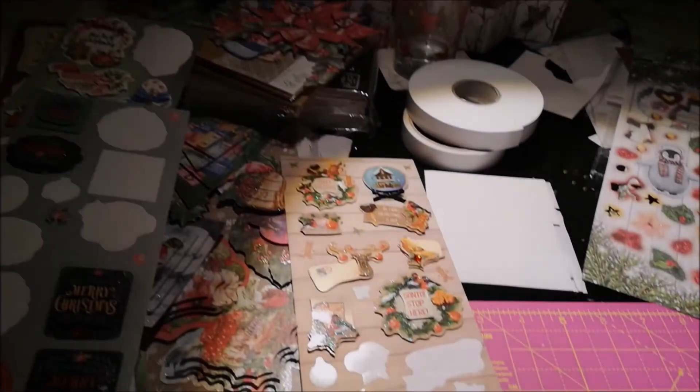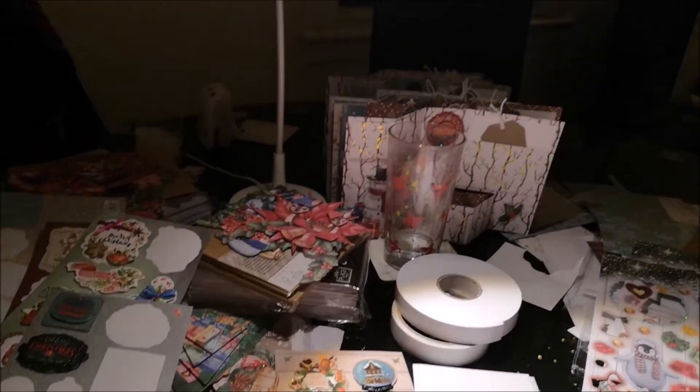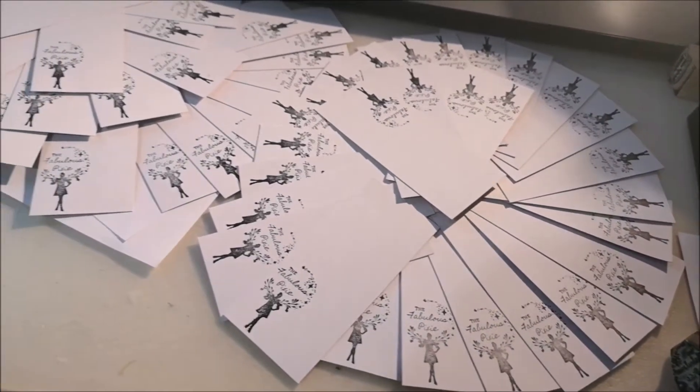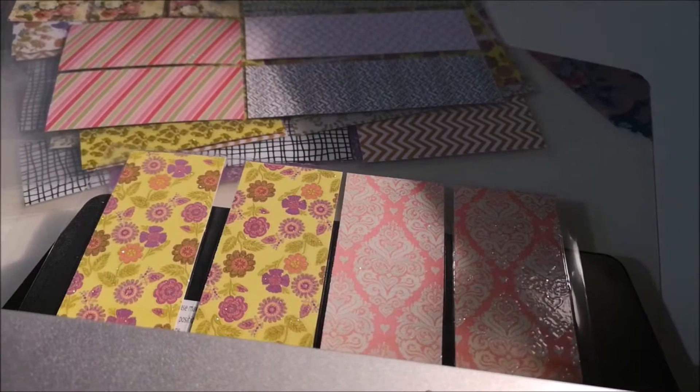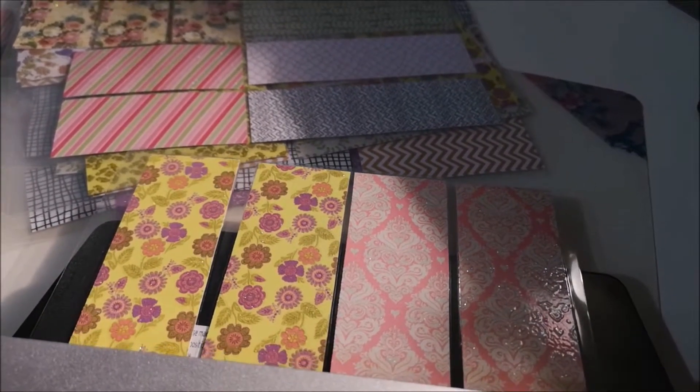You've probably noticed that I like to call myself Pixie. It's kind of like my alter ego. Of course I had to use it for my shop name and logo. So this is the fabulous Pixie.